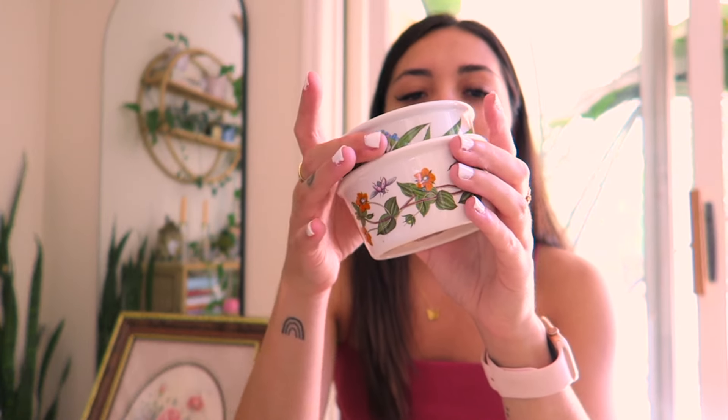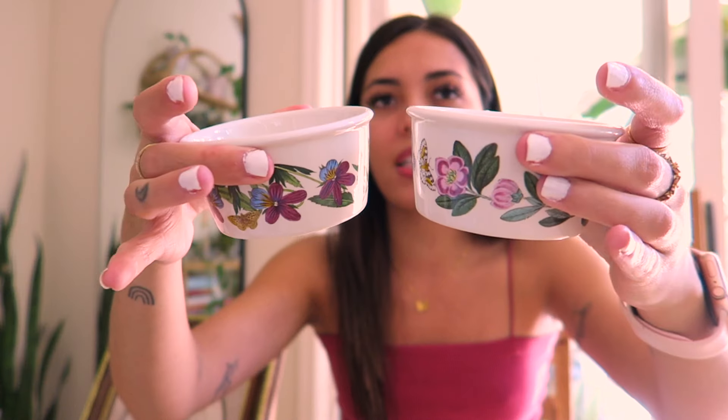I have this fun set of bowls launching this month from the Botanic Garden Company. Each bowl has a different design — butterflies, bees, and wildflowers. I love the aesthetic; it reminds me of like the warm 70s look. These obviously sell together as a set — super cool, super unique. What a fun set for the kitchen.